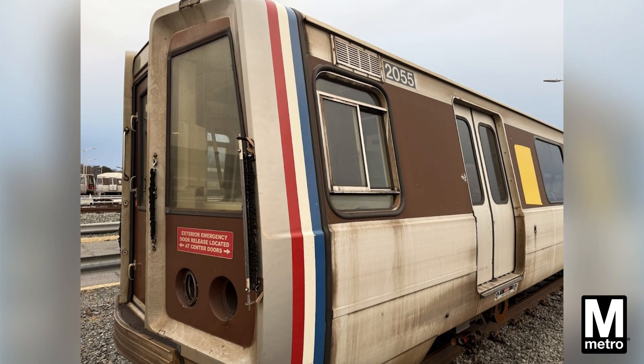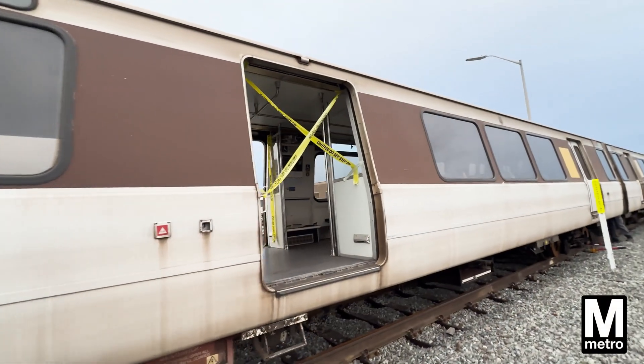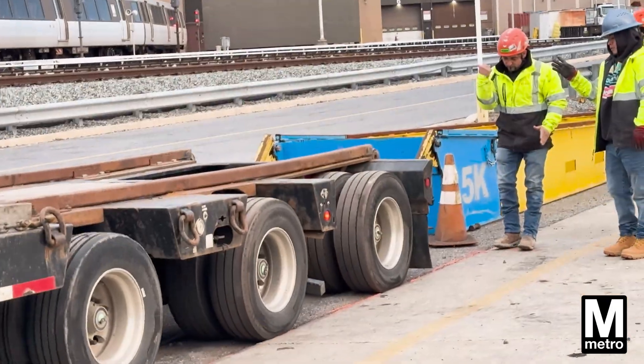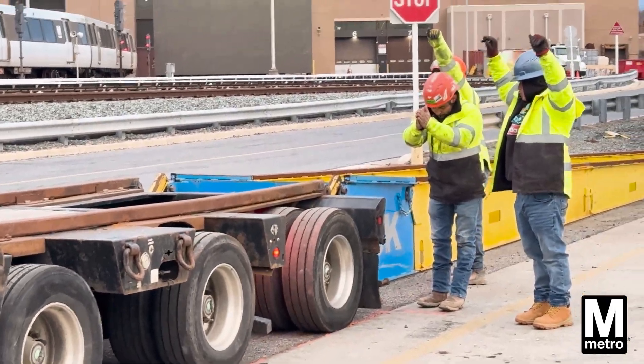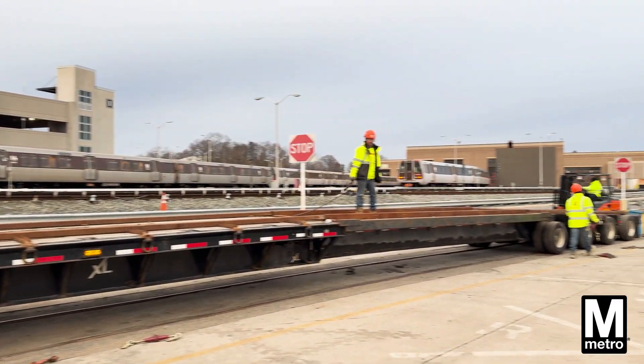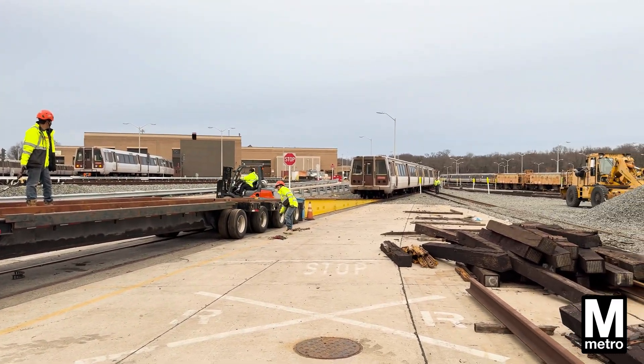Metro is decommissioning our 40-year-old 2000 series trains. Crews are loading up cars one by one and taking them to a recycling facility. The work starts early, 7 a.m., at our Greenbelt Yard in Maryland. Crews that specialize in transporting unusual objects back their truck up to a ramp leading to the tracks.